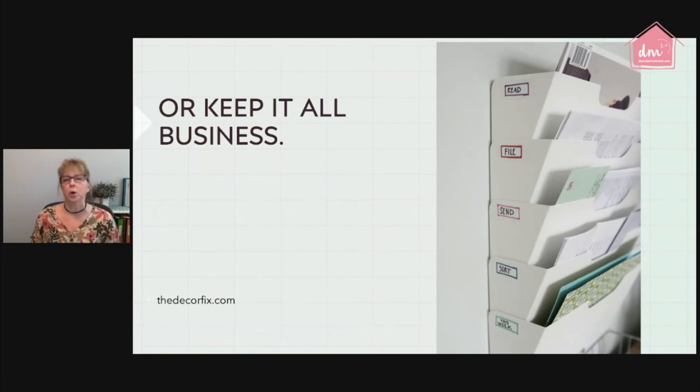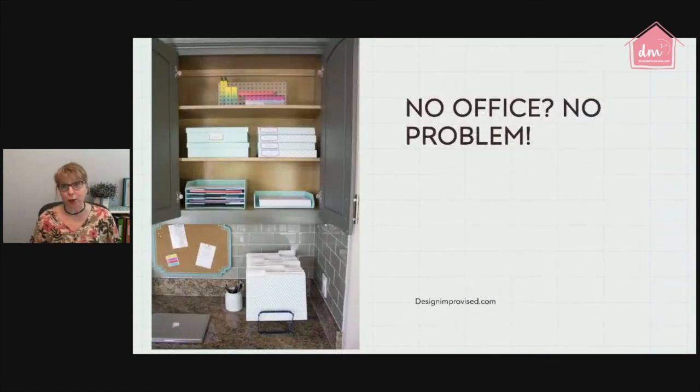You can also keep it all business — similar to the first organizer I showed, just buy these at an office store, put labels on the side rather than the front so papers don't cover them. Remember, there are no rules when it comes to organizing your home. Whatever works for you works — one blogger set up an office right in her kitchen cabinet.